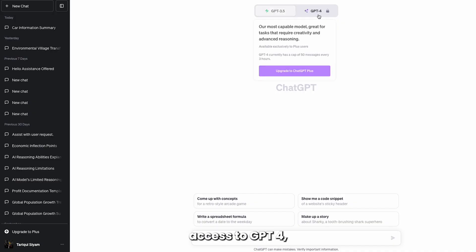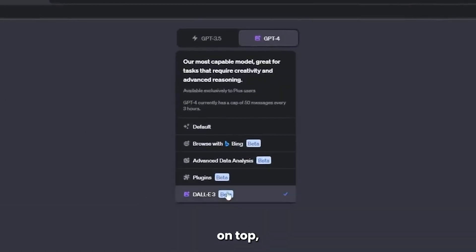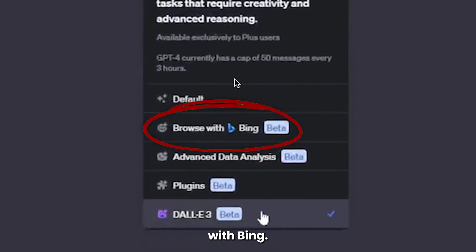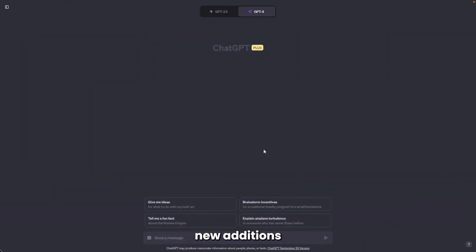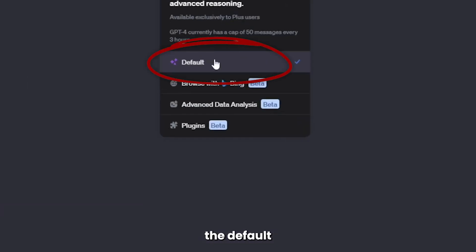To gain access to GPT-4, you'll need a subscription. Once you're in, if you hover over the GPT bar on top, you'll find five different options. The default option is set to uploading an image. Next is Browse with Bing, then Advanced Data Analysis, Plugins, and DALL-E3, which are all new additions to the system. But to use GPT Vision, you've got to select the default mode.